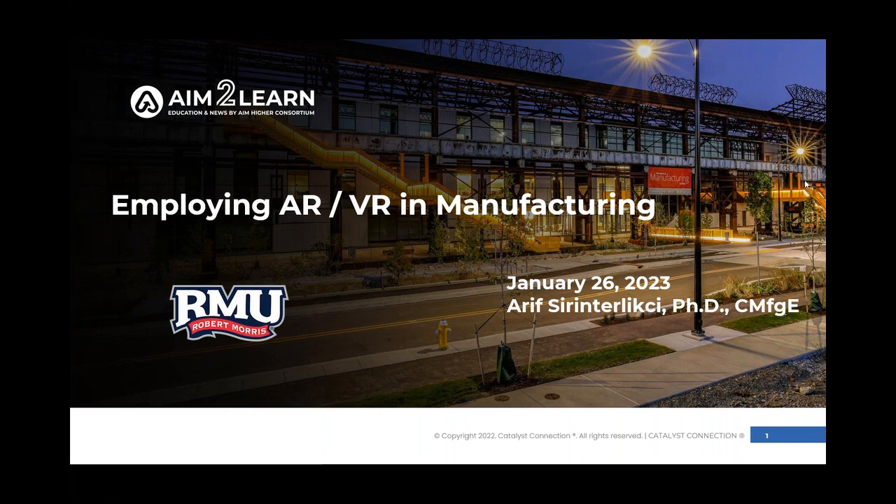Hello everyone. My name is Tom Reed. I am with Catalyst Connection, and I help to manage the AIMHIRE consortium program. My main reason to speak to you today is to present the AIMHIRE series. Today we are speaking on employing AR and VR in manufacturing. In just a minute, I'm going to turn this over to today's speaker, Arif Sharon Terlici. He is with Robert Morris University and is a professor in engineering and manufacturing. He's going to speak on this topic for about 30 minutes.